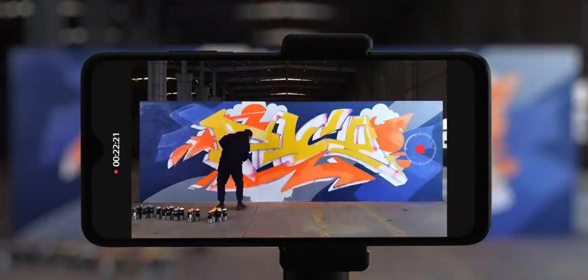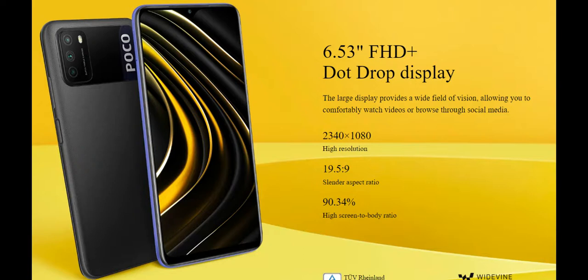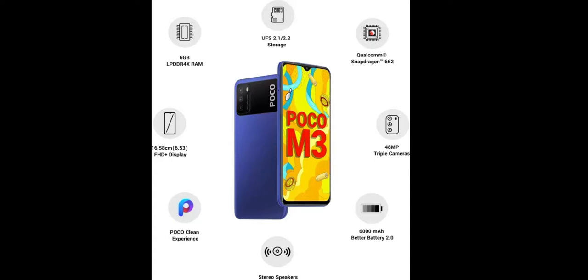The Poco M3 is a budget smartphone priced under 15,000 rupees. It has a 6.53-inch Full HD Plus display with a dewdrop notch at the top. It has a side-mounted fingerprint scanner, stereo speakers, and an IR emitter to control appliances.